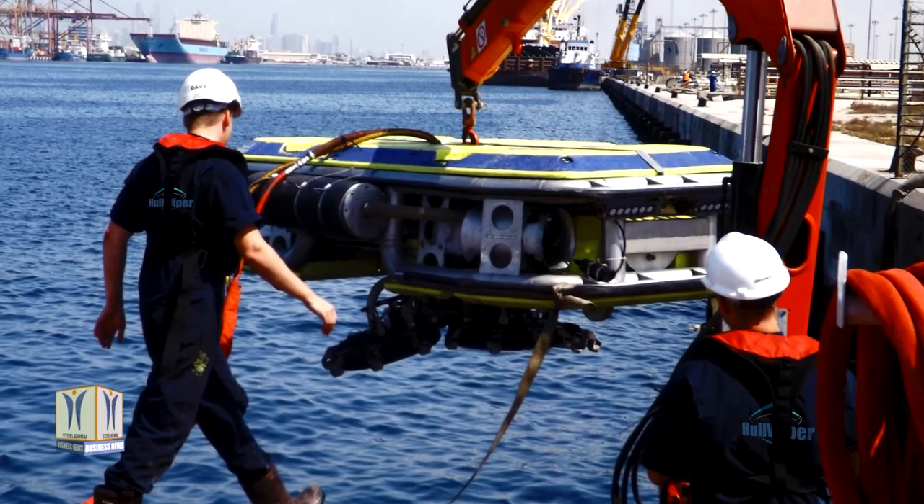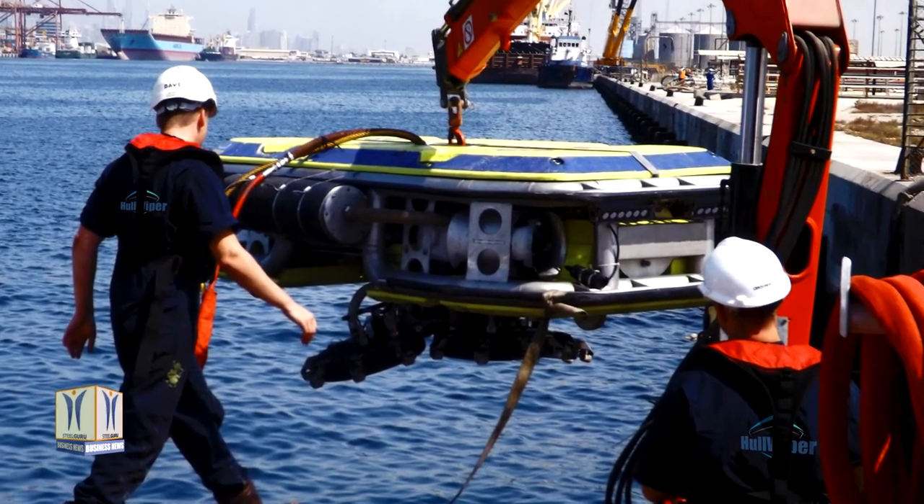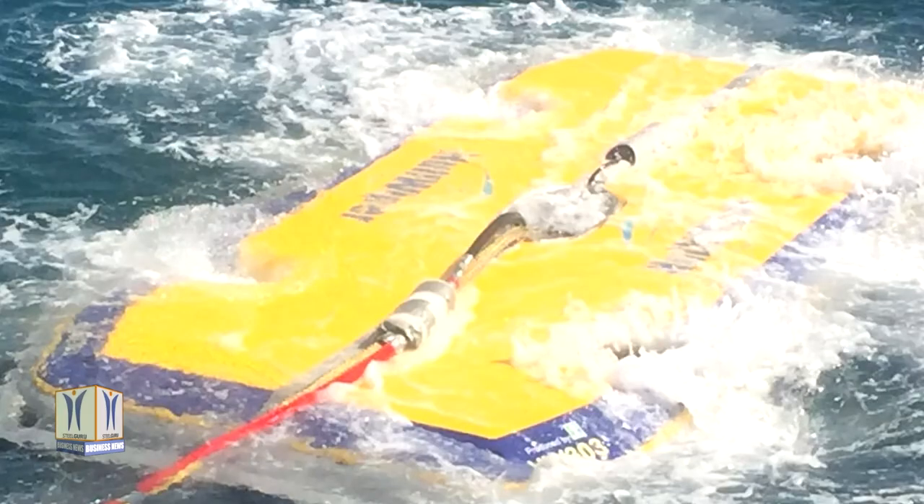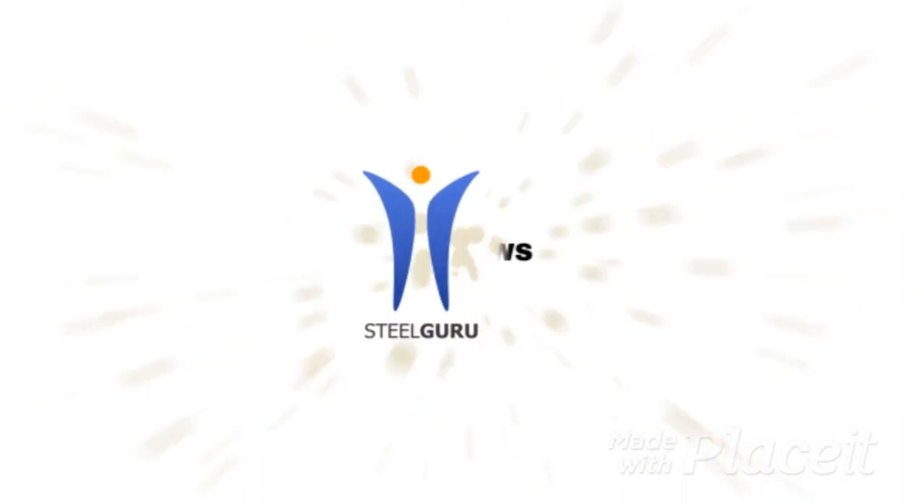Efficient cleaning while cargo operations are underway eliminates the need for expensive downtime and extended port calls. Hull Wiper's video and photographic capabilities provide instant imagery of a vessel's hull and marine fouling condition during inspection.